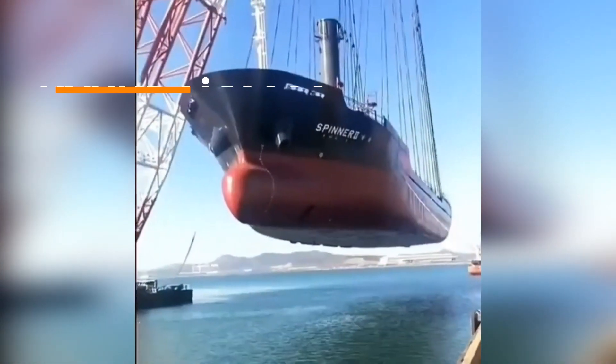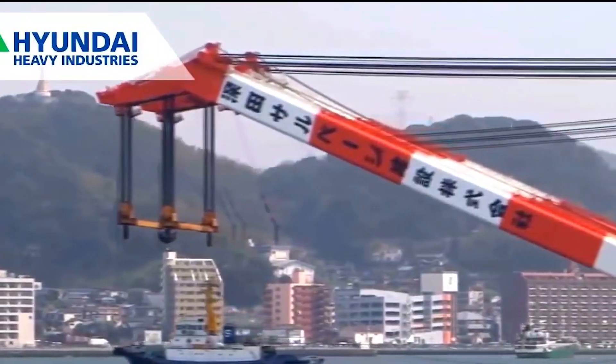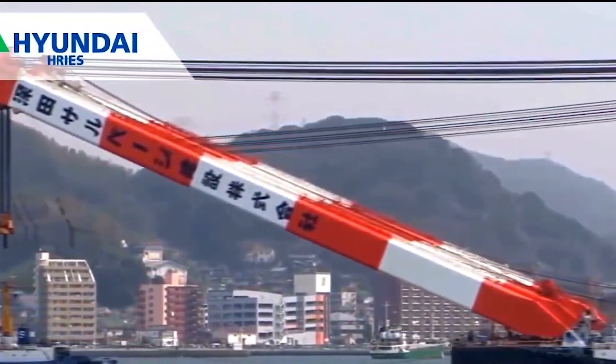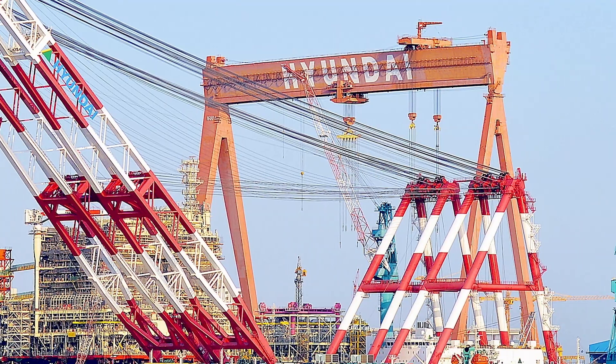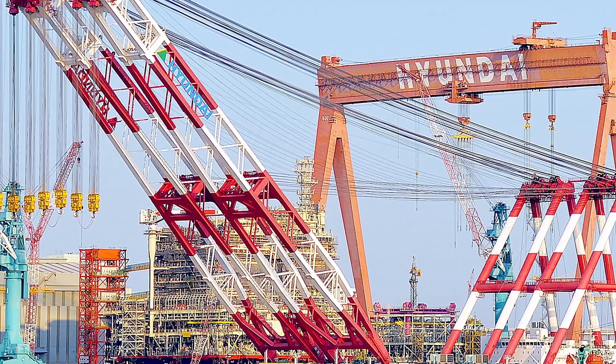How much weight do you think a crane can lift? The Hyundai 10,000 Sheer Pedestal Floating Crane is one of the most powerful cranes in the world, capable of lifting 10,000 tons of weight. Designed especially for large-scale offshore projects, the crane has a boom length of 180 meters.